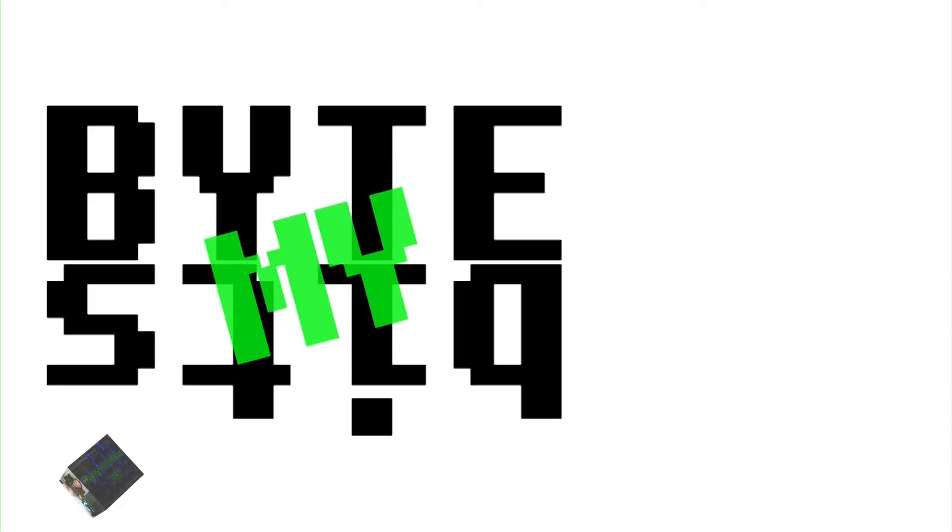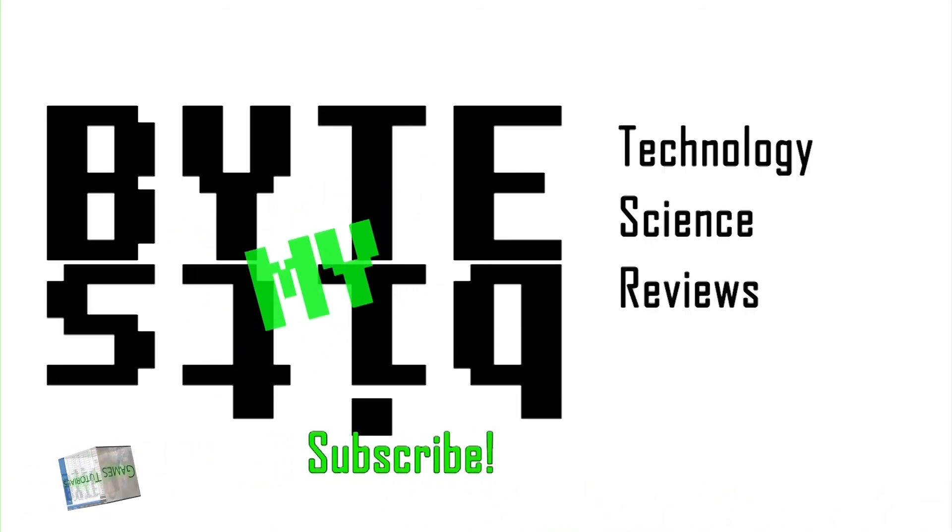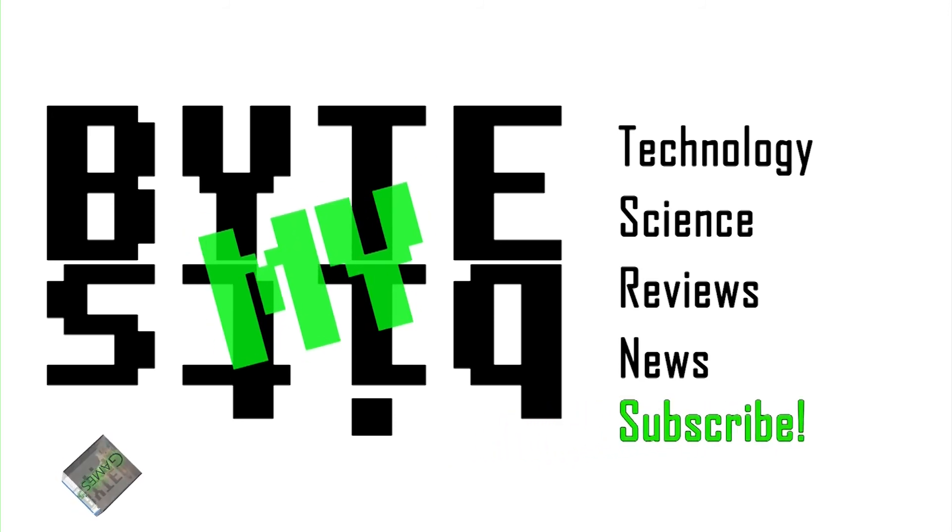If you liked this video, please click the little like button below. And as always, if you want to hear more, don't forget to subscribe. I'll see you next time.